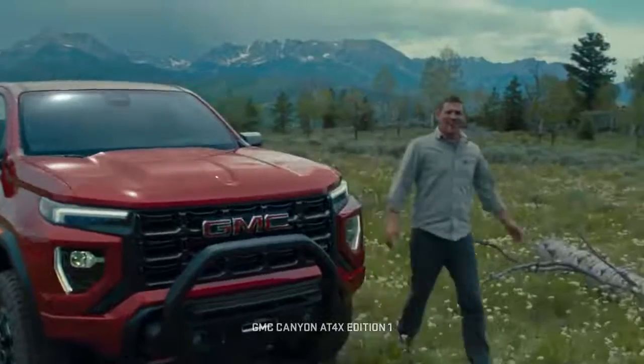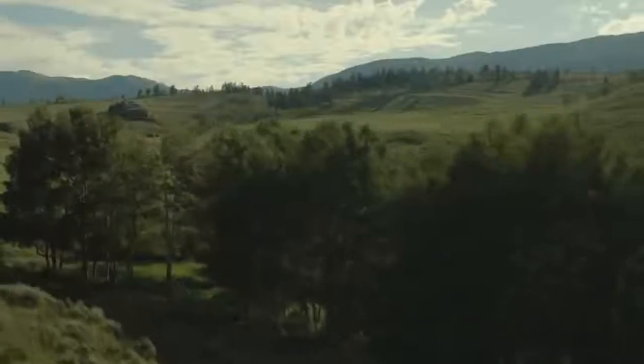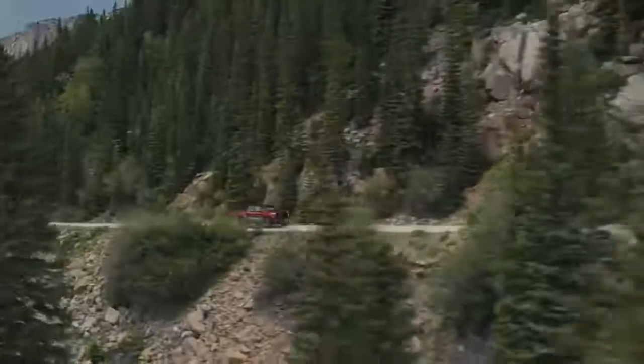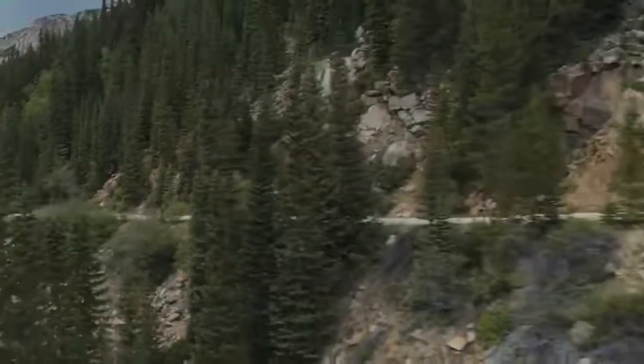Well here we are, the best place on earth. Far away from roads, cell towers, and any sign of civilization. We're in the middle of nowhere because there's no better place to reveal the next generation GMC Canyon.